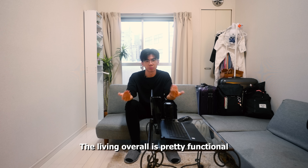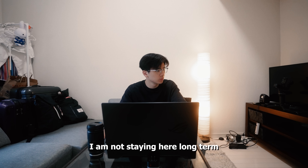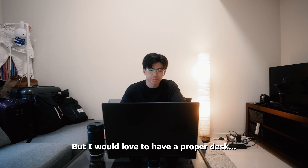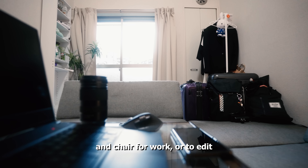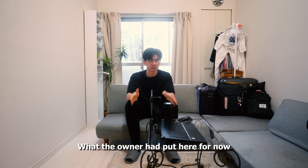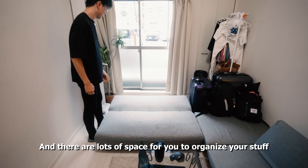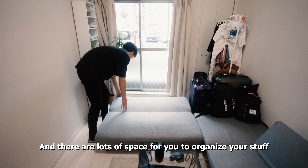The living room overall is pretty functional. It has everything that you might possibly need. I'm not staying here long term, but I would love to have a proper desk and chair for work or to edit. But I can definitely work with what the owner has put here for now. I love the fact that everything you see here is functional. Everything is where it needs to be, and there are lots of spaces for you to organize your stuff.